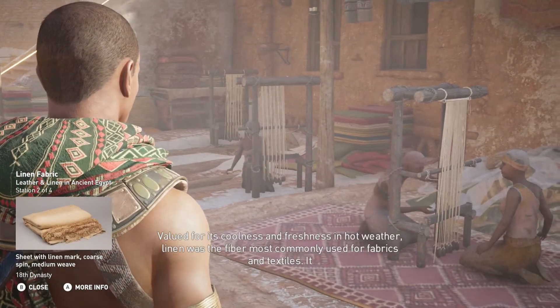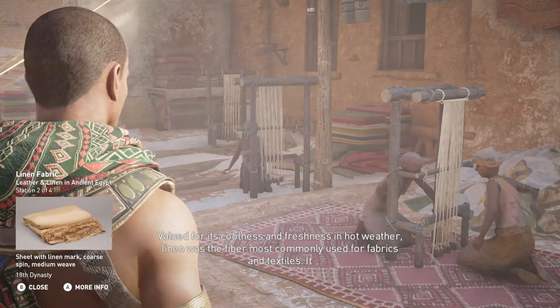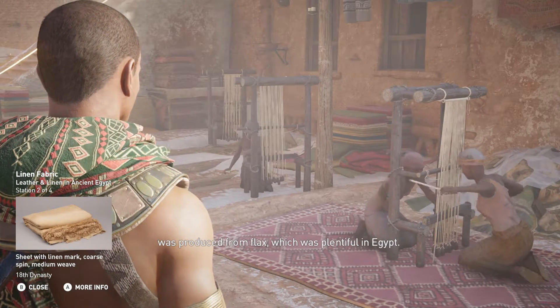Valued for its coolness and freshness in hot weather, linen was the fiber most commonly used for fabrics and textiles. It was produced from flax, which was plentiful in Egypt.